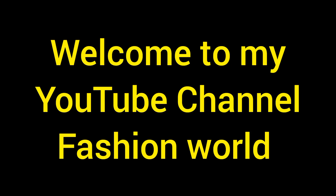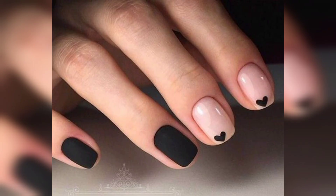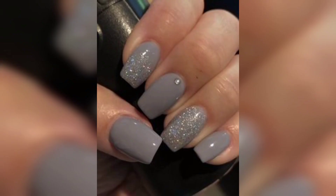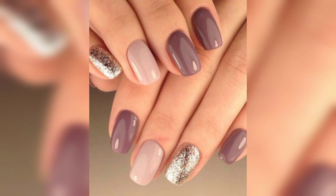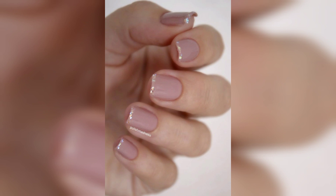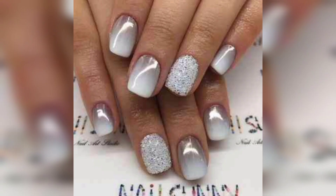Hi friends, welcome to my YouTube channel Fashion World. Today I'm going to talk about ladies' nail colors and nail polish. Here we have some designs of the nail colors and styles, including long nails and short nails. We have different colors of nail polishes — semi-technique colors, simple nail colors, glossy nail colors, and matte nail colors.